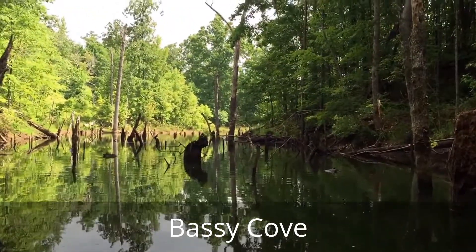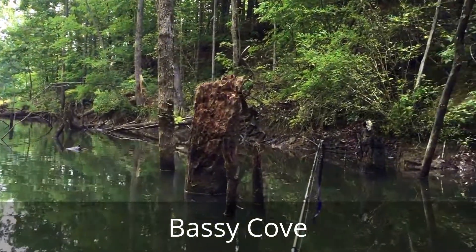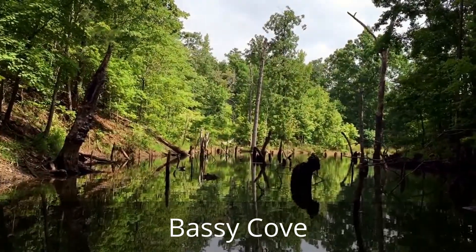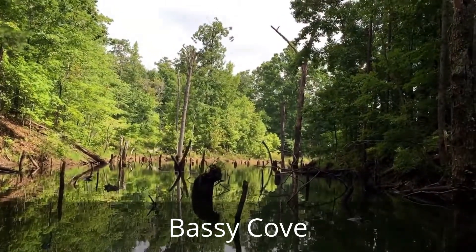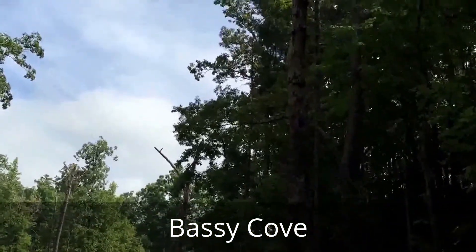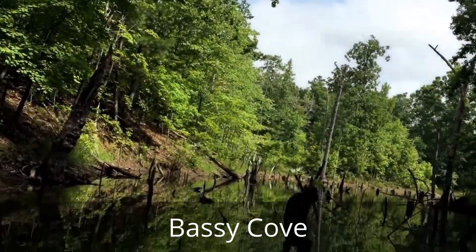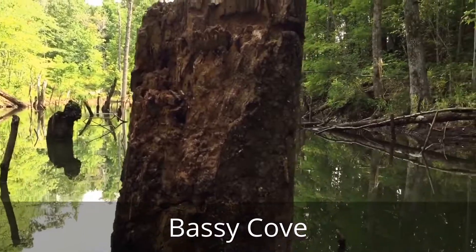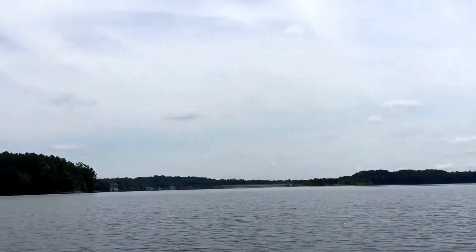I fished a crankbait in and a spinnerbait. I'm doing a Texas rig coming out. So this is a good place for big bass to hang out. We're going to do our diligence to get one before we leave today.